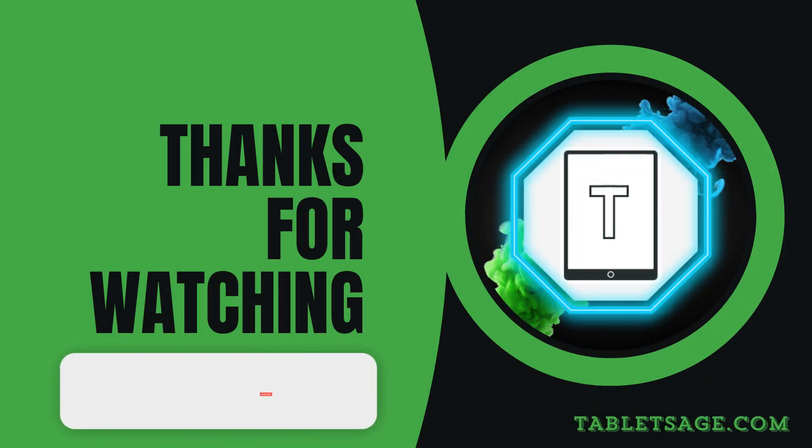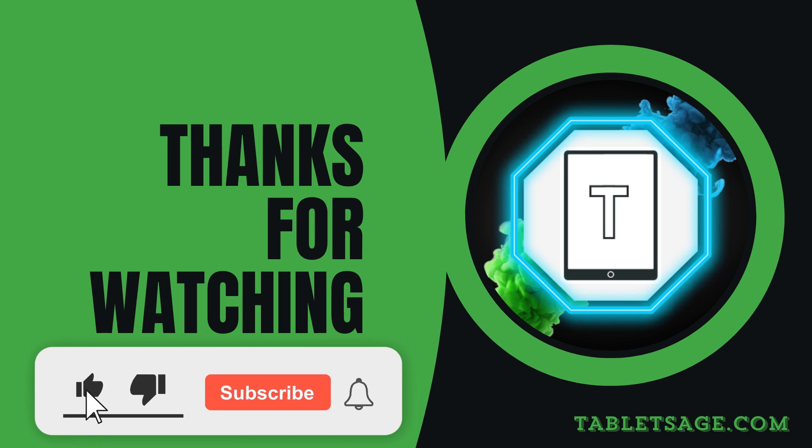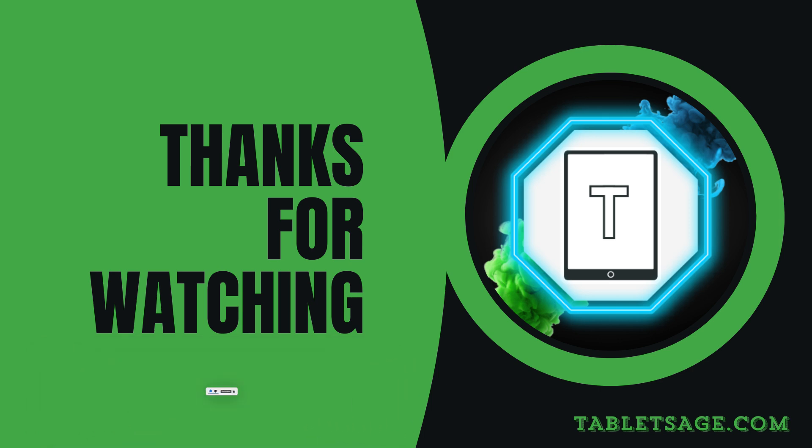If you found this video helpful, don't forget to hit that like button and subscribe for more tech content. Drop a comment below if you're planning to pick up the iPad Mini 7 or if you think Apple missed the mark this time around. Catch you in the next video.